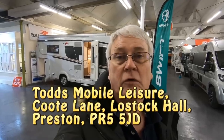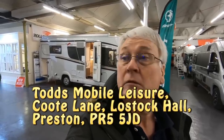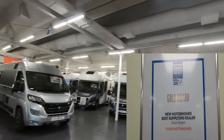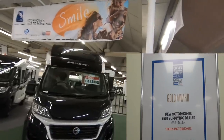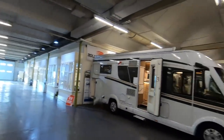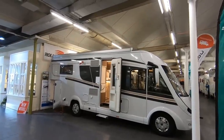That's it for now from Tod's Motorhomes. If you're interested in coming to have a look, Tod's are in Coot Lane, Lostock Hall, Preston, and they're more than happy to show you around their Malibu range and any other vans you might be interested in — they have a terrific selection. If you like what you see give us a thumbs up and remember to subscribe.